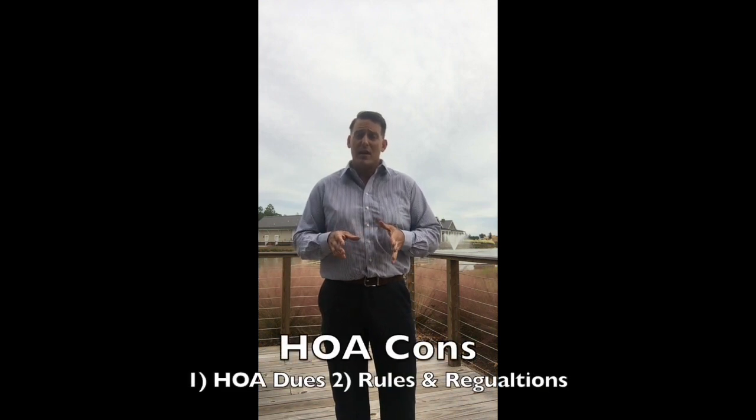The other negative is the rules and restrictions. Of course, what your neighbors have to follow, you also have to follow. A lot of people don't like to be told, or have a hard time wrapping their head around being told what they can and can't do with their own personal private property. If you are one of those people that wants to paint your house whatever color you want, or you want to store your boat in the driveway for extended periods of time, make sure that your HOA does allow what you're looking for and that you're okay with the rules and regulations you're going to have to abide by.